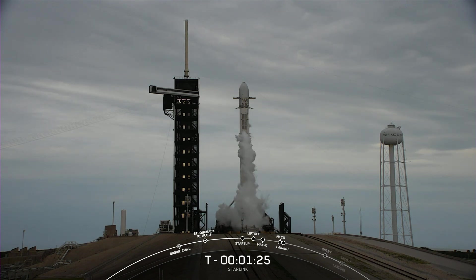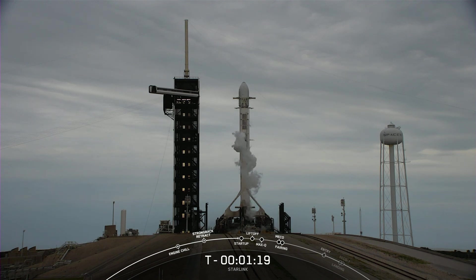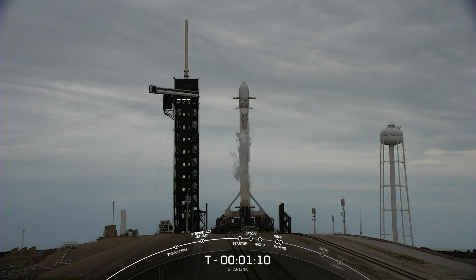The booster you see on your screen is flying for a record-breaking 15th time today. It previously supported Crew Demo 2, Anasys 2, CRS-21, Transporter 1 and 3, and nine previous Starlink missions. Reusability allows SpaceX to refly the most expensive parts of the rocket, which in turn drives down the cost of space access.